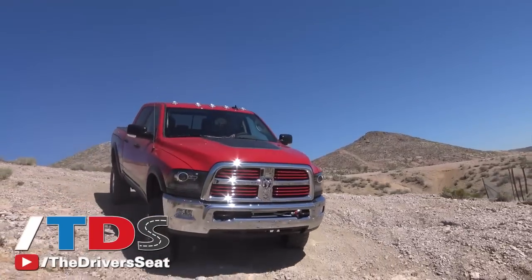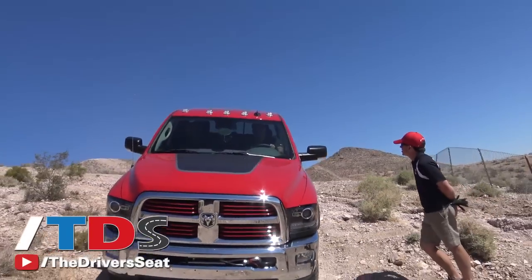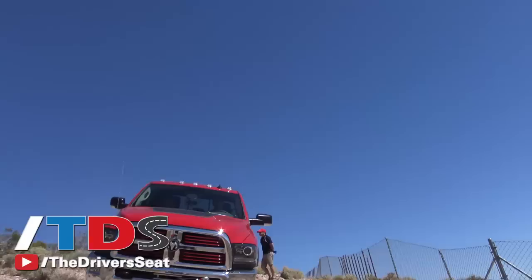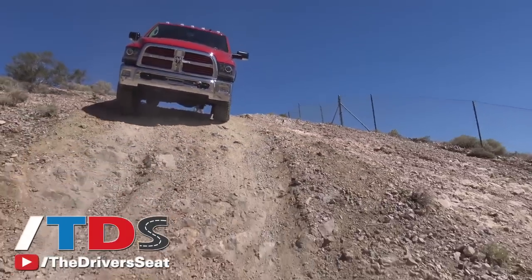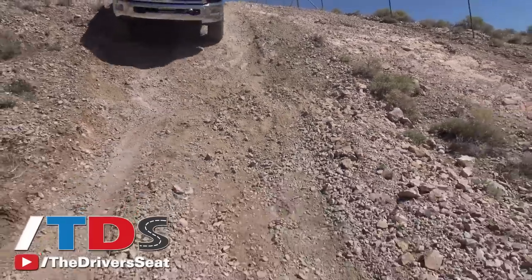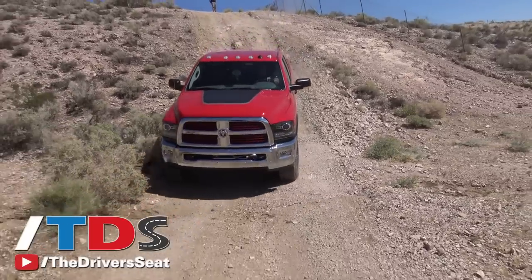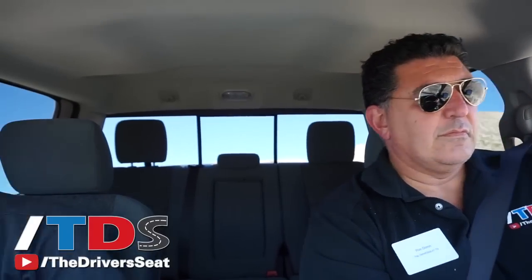We're going to go ahead and try hill descent control. Put it in neutral, then into four-low — muscle that thing one more click. Then hit hill descent control. Now you put it in drive and control the speed you want to go down the hill using the thumb plus and minus on the column shifter. You've dropped to gear one — that's the slowest speed. Then you can go up higher, from about one mile per hour to one-and-a-half to two miles per hour, depending on what gear you select for hill descent control.